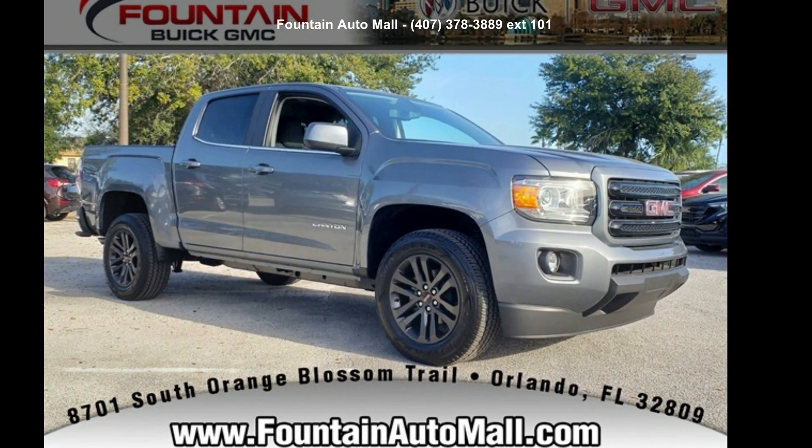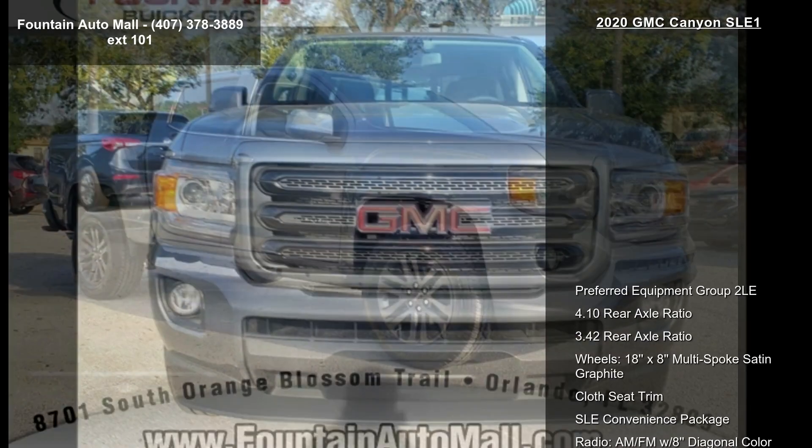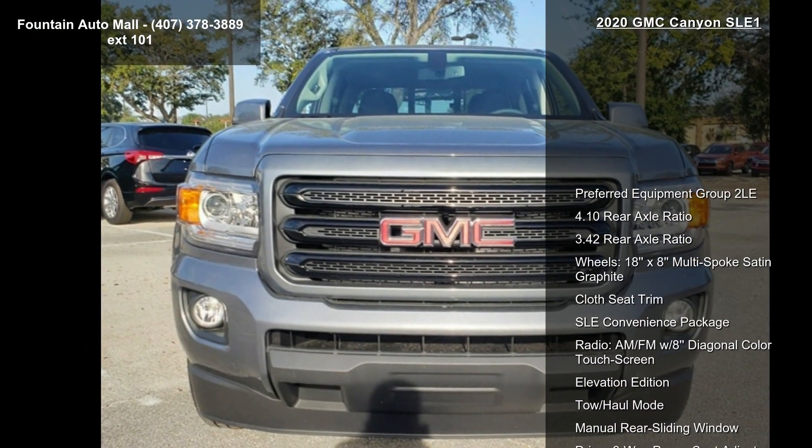Presenting the GMC 2020 Canyon SLE 1. If you are looking for a first-rate auto, this one could be yours today.